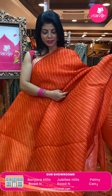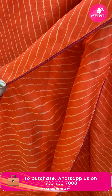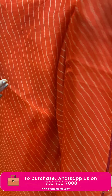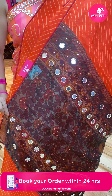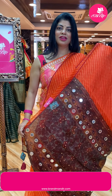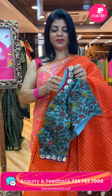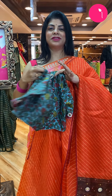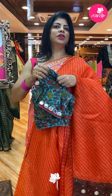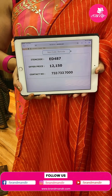Beautiful orange color Leheria style saree with cross design and maroon color crochet lace in the border. Lovely pallu — we got a unique printed pallu with mirror work, big mirrors with pearls. Too good! Printed pallu and lovely printed blouse, very comfortable to wear, with mirror work for neck and sleeves. So gorgeous, very beautiful! Saree price: 12,150 — ED487 is the code.